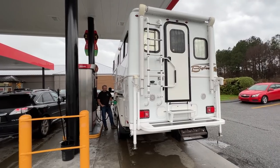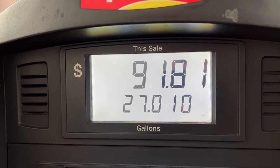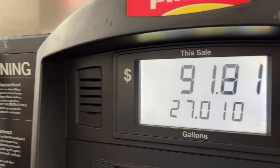I figured we better fill up and get a full tank, so that way we've got a good benchmark of a full truck and everything we've got in the camper. There it is — $91. Get out your money.